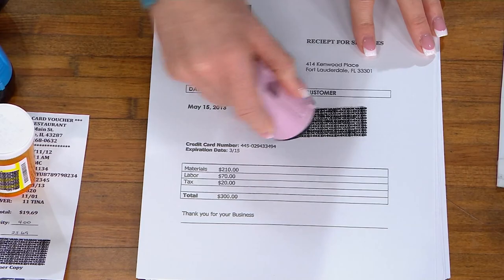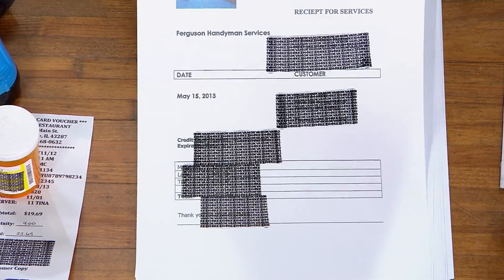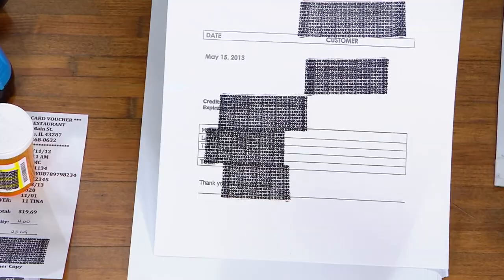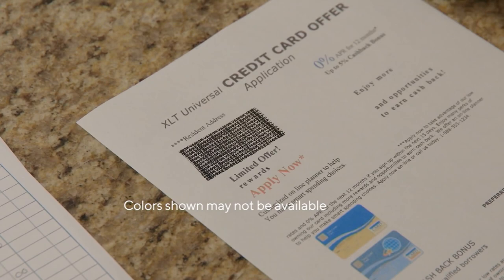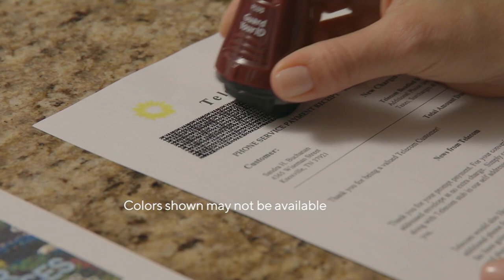Can you turn that over too? Yes, because this does also prevent you from being able to see it from the other side. If you've got kids, their medical records — stealing a child's identity is just as devastating. So this is the kind of thing that everyone should have — one at least by your mail station, one maybe in the office. And you get a set of three, so that gives you that extra roller.